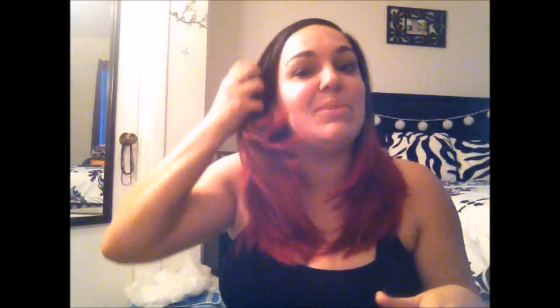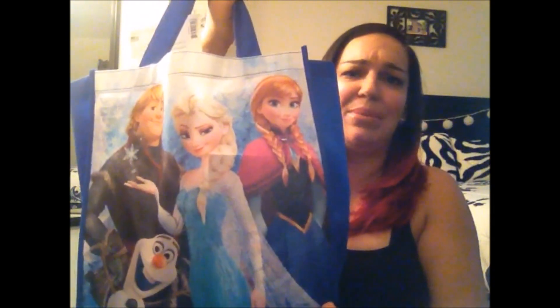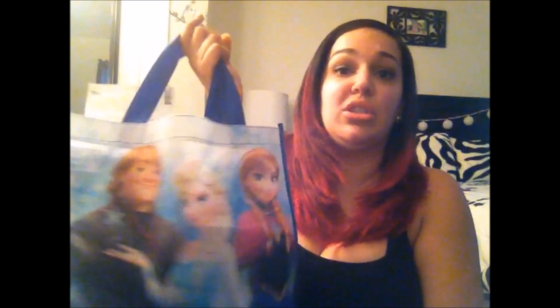Hello fellow beauty savers and welcome back to a brand new haul video. This is a Dollar Tree haul video, but it's a collective haul of Christmas decorations and Christmas-related products from the Dollar Tree, gathered from a couple of different stores. I want to apologize for the lighting ahead of time — it's dark outside but I wanted to get this recorded and up for you guys. Everything in this bag is strictly Christmas decor from the Dollar Tree, so let's get started.